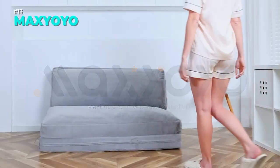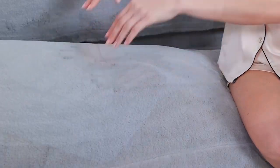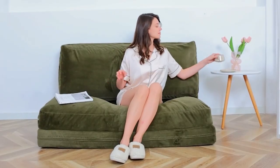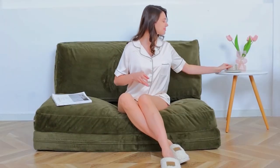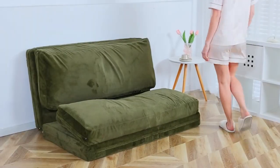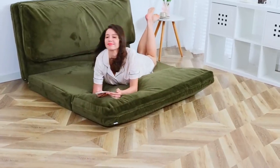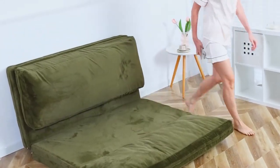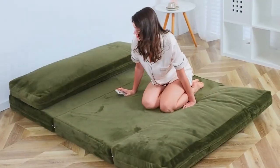Do you want a bean bag chair that can also be a sofa, a bed or a mat? Then you need the Max Yoyo bean bag bed, a folding sofa bed that adapts to your needs. This bean bag bed is made of faux fur fabric which is soft and cozy. It is filled with fluffy foam chunks and high density base support foam which are supportive and comfortable. You can fold it into four parts and place it against the wall for back support, or unfold it into a lounge chair, a chaise or a mattress. Order now and enjoy the comfort of the Max Yoyo bean bag bed.